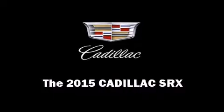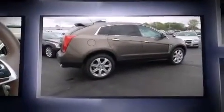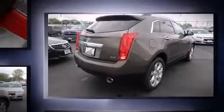Take command of the road in the 2015 Cadillac SRX. It features all-wheel drive versatility, an automatic transmission, and a refined six-cylinder engine. A wealth of standard features means that you no longer have to sacrifice, like power windows, mirrors, and seats.